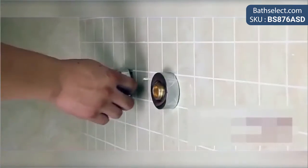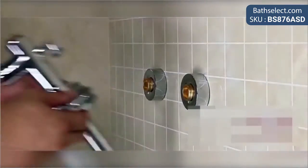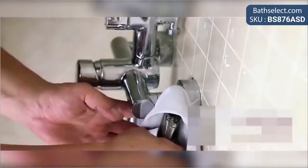Only the best quality materials have been used — the body is made of solid brass, while the valve core material is ceramic, for long lasting use. It comes complete with accessories and installation instructions.